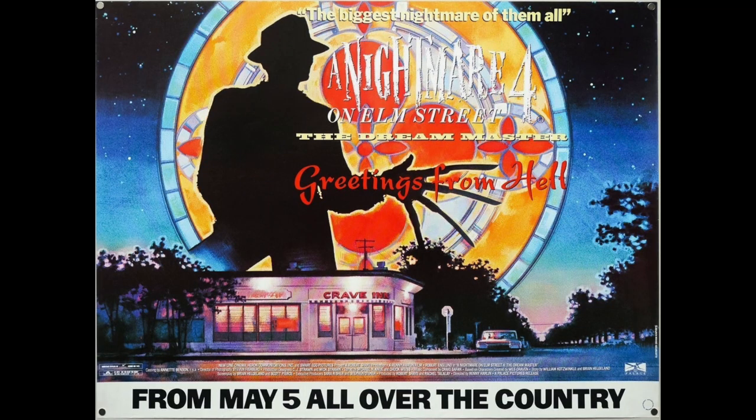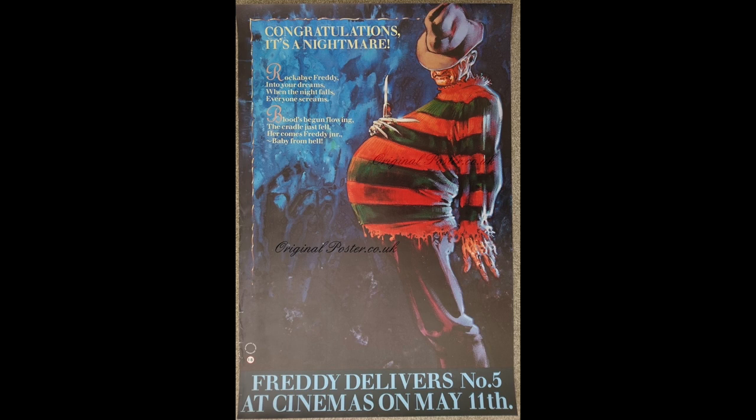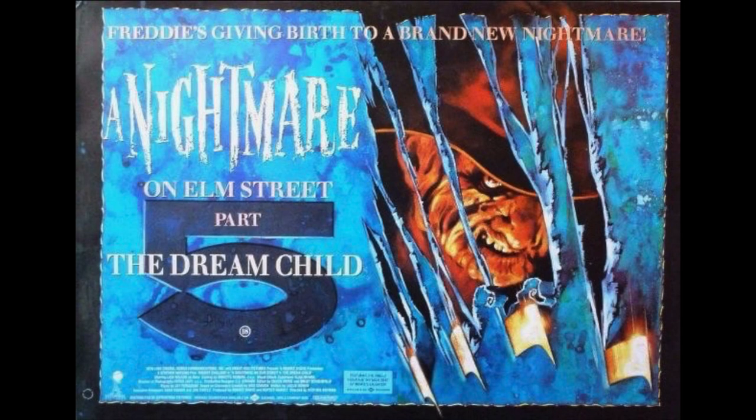Here's a really cool Nightmare Four sideways poster — we've got the Crave-In Diner, really cool. I don't know where this is from either but this is really awesome. I dig this a lot — four out of five stars. And yes — Freddy delivers Number Five at cinemas on May 11th. I always loved pregnant Freddy. That is amazing. Five out of five stars. How do you not love that? Another Dream Child poster — this one's sick too. Freddy's giving birth to a brand new nightmare. Nightmare Five got a lot of really cool weird posters and this is another example. Four out of five stars.